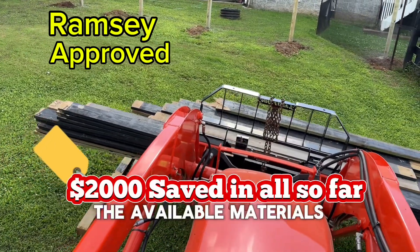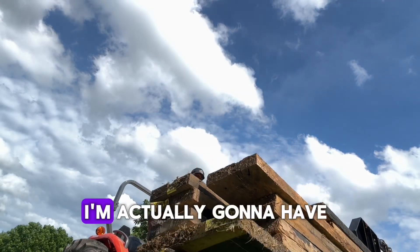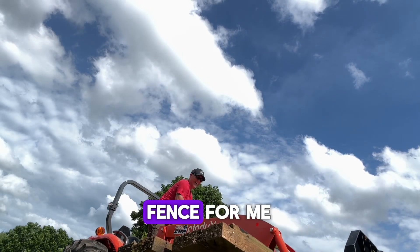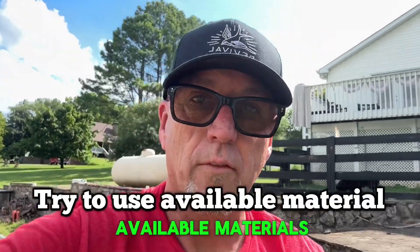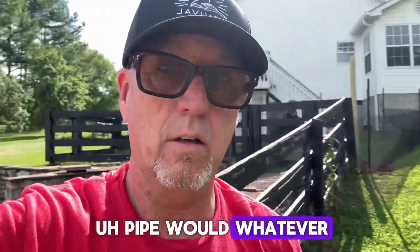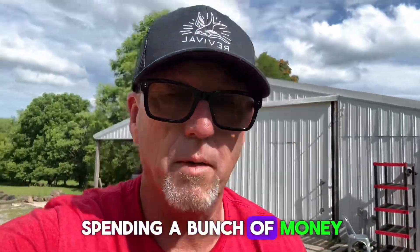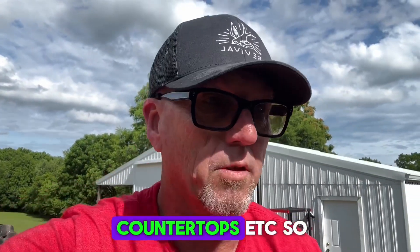Not only in the available materials, but also in the labor. So I'm bringing the wood in, and yes, I'm actually going to have a contractor build the fence for me. In short, always make sure you have the opportunity to reuse available materials — whatever it is: pipe, wood, whatever. That way you don't have to keep spending a bunch of money. Keep some money in your pocket for those things you really want, like beautiful sinks and countertops.